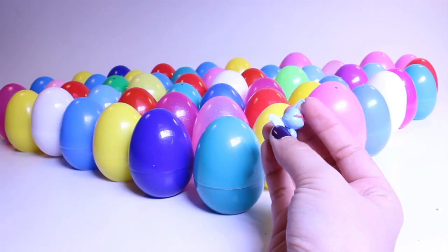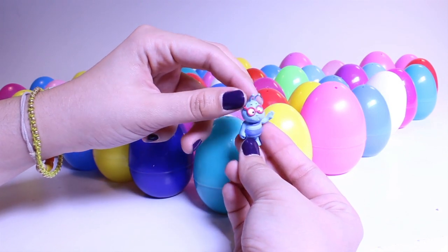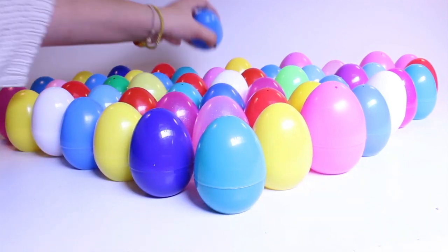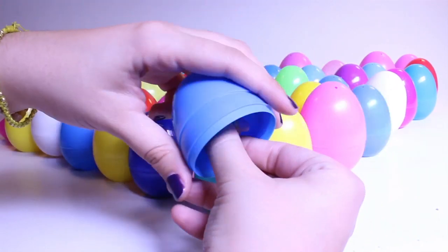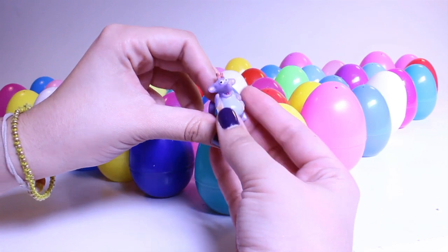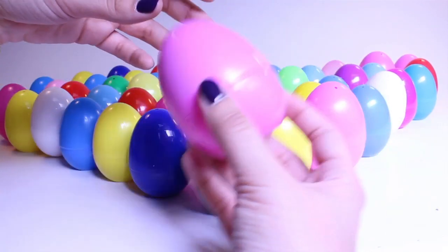What's in my yellow egg? Oh, another bee. I'm not really sure what these bees are from. If you know the show or the game with the bees, leave me a comment and tell me who they are. And this is Tico from Dora the Explorer.